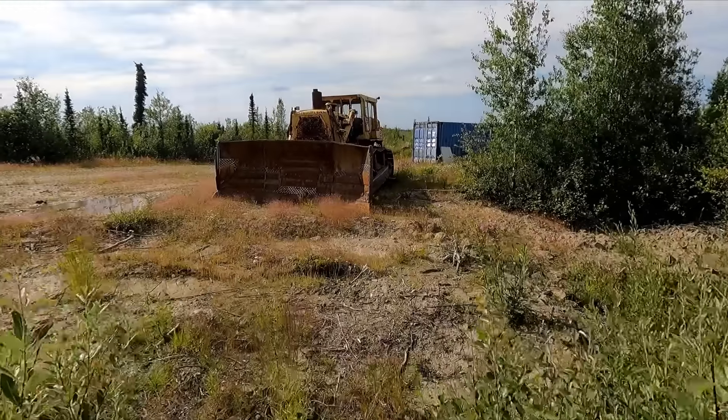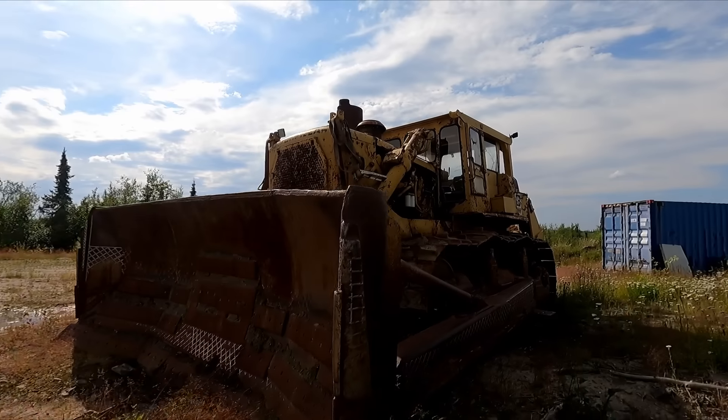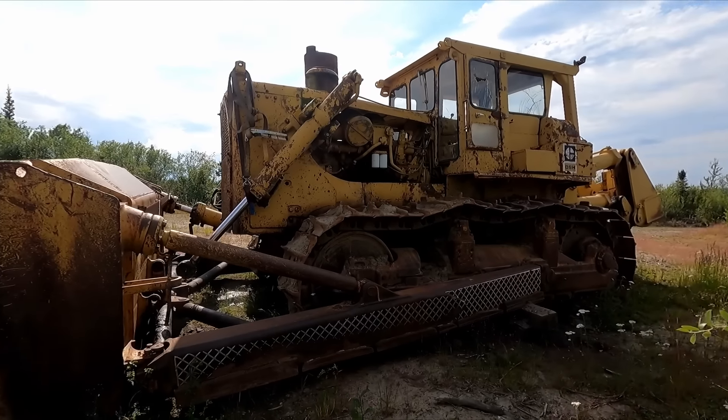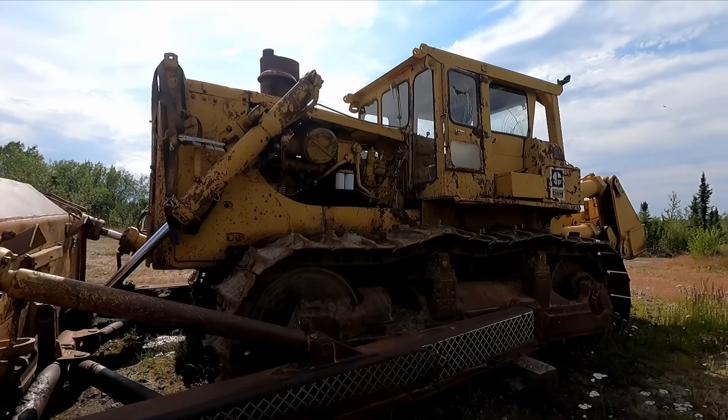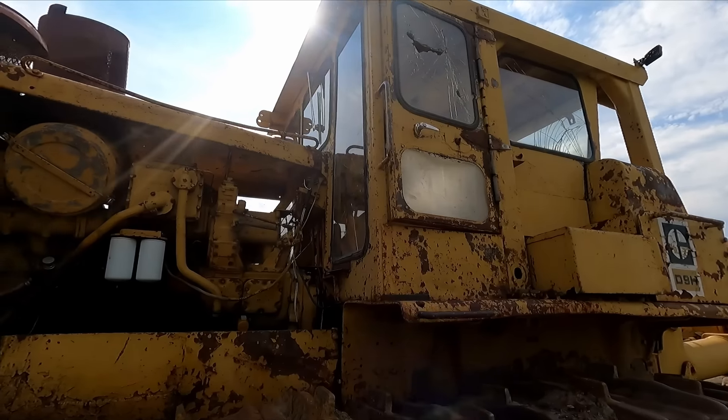Look at the size of this dozer. I don't think this is abandoned — I think this is sitting here from one of the mine companies, probably so they can open the road early in the spring. But this is a D9. Just friggin' massive.